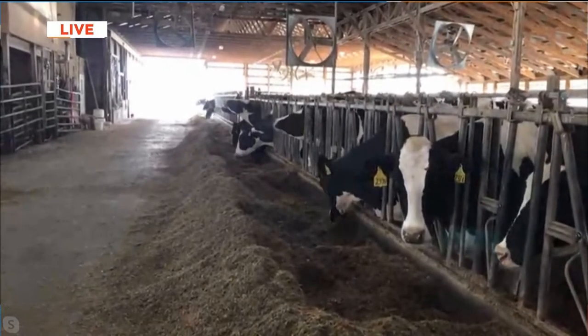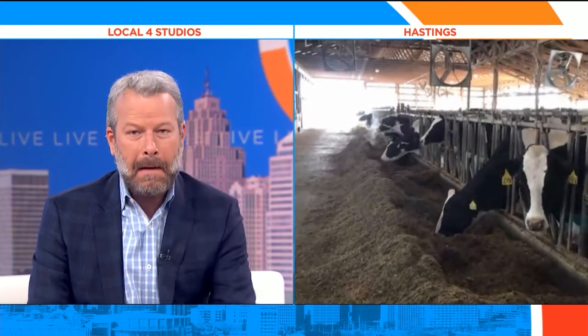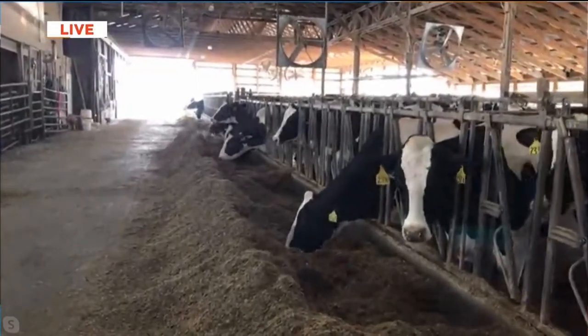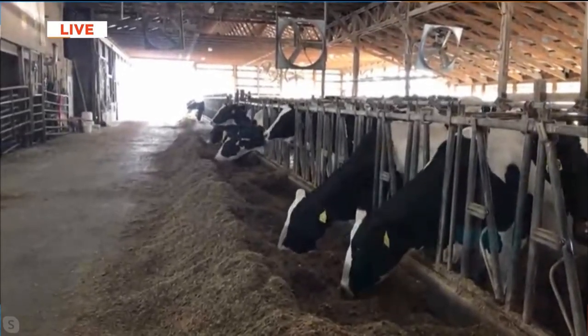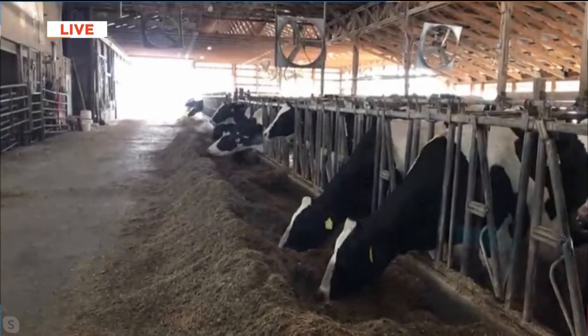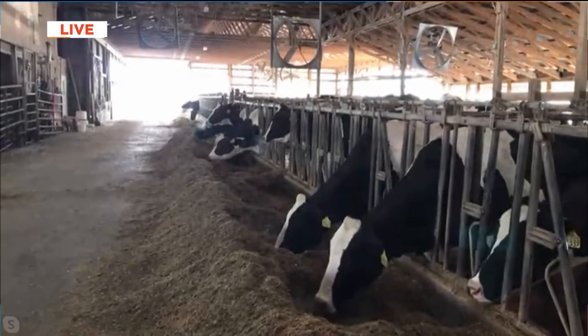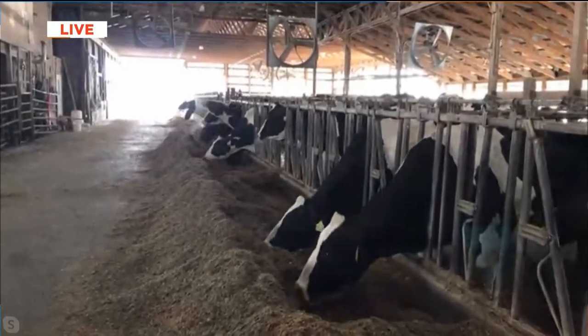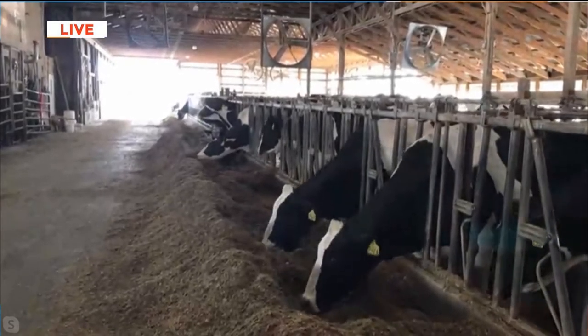Forget about Gatorade or Powerade or any of those energy drinks — milk is actually the best way to hydrate and give yourself an energy boost. Milk is great for rehydrating, especially after working out. It provides the energy boost we need to rehydrate our muscles and our bodies after working out. Chocolate milk is a great option for working out and for a treat every day.